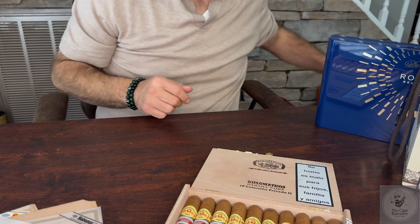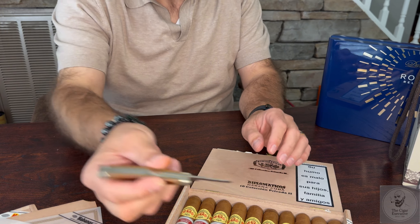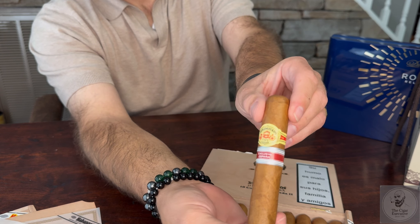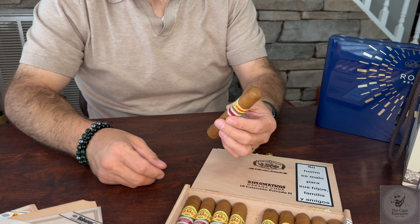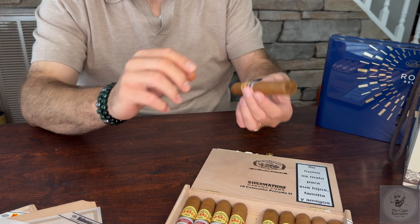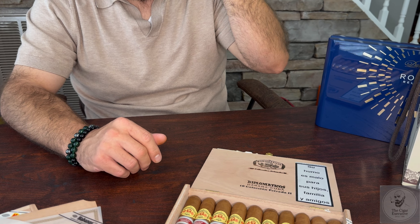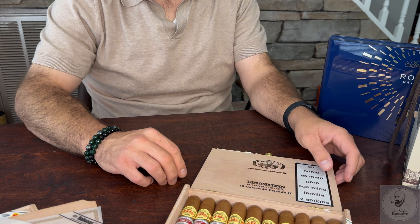More protective bubble wrap in there for the feet. This is actually another regional that I've never tried, so looking forward to giving this one a shot. This is the Diplomaticos Exclusivo España — they smell amazing, that rustic wrapper like the majority of the Diplomaticos do. I've had the Caribbean and of course the Cuba, and they all taste, smell, and look amazing.